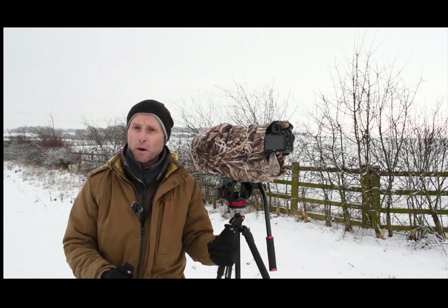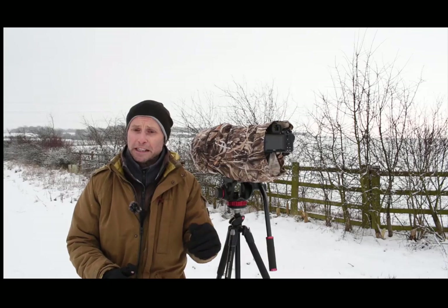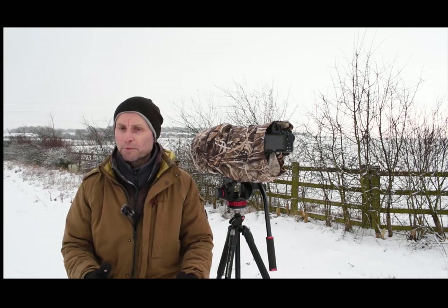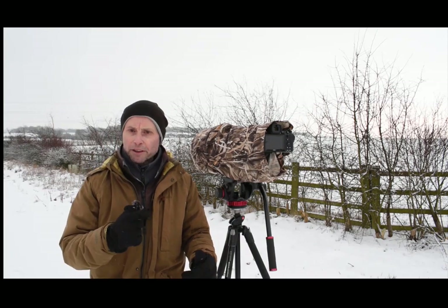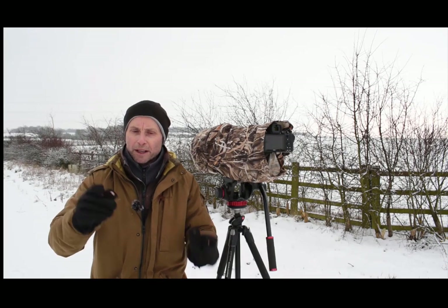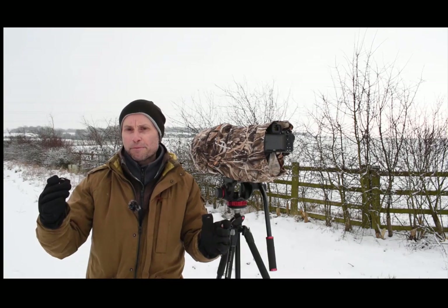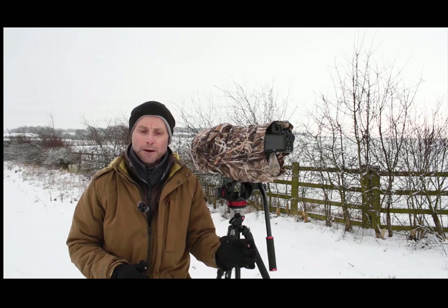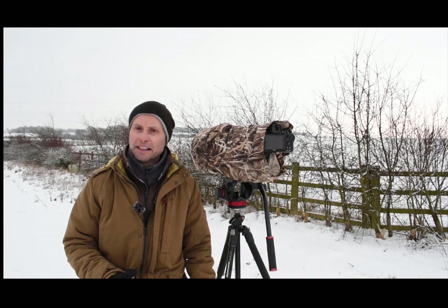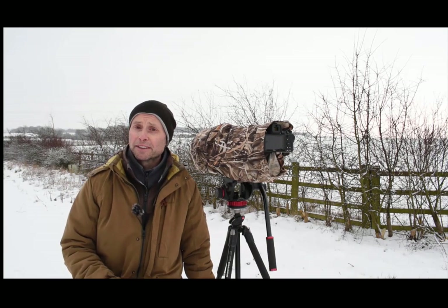Earlier I was on F4 because the light was really low; I've come up to F5.6 to give me slightly more depth of field. I'm on about a thousandth of a second so I can freeze any motion of those birds moving around. Because they're in the hedgerows I've dropped to a single point AF so I can put one point on the bird's head and hopefully get them in focus, so the AF doesn't pick up branches around the bird.